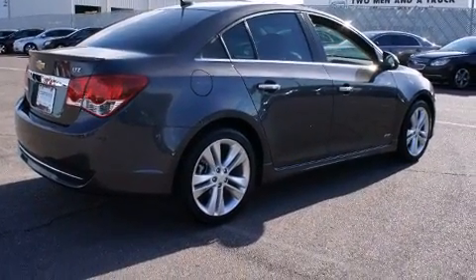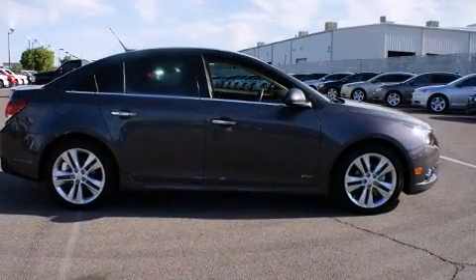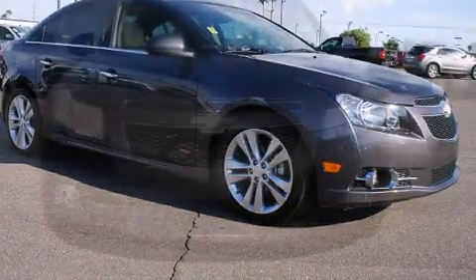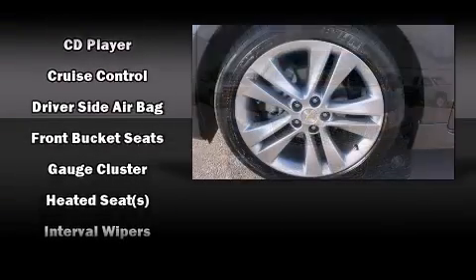A wealth of standard features mean that you no longer have to sacrifice. Like leather upholstery, one-touch window functionality, a tachometer, speed-sensitive wipers, heated seats, heated door mirrors, rear parking sensors, and a split-folding rear seat.